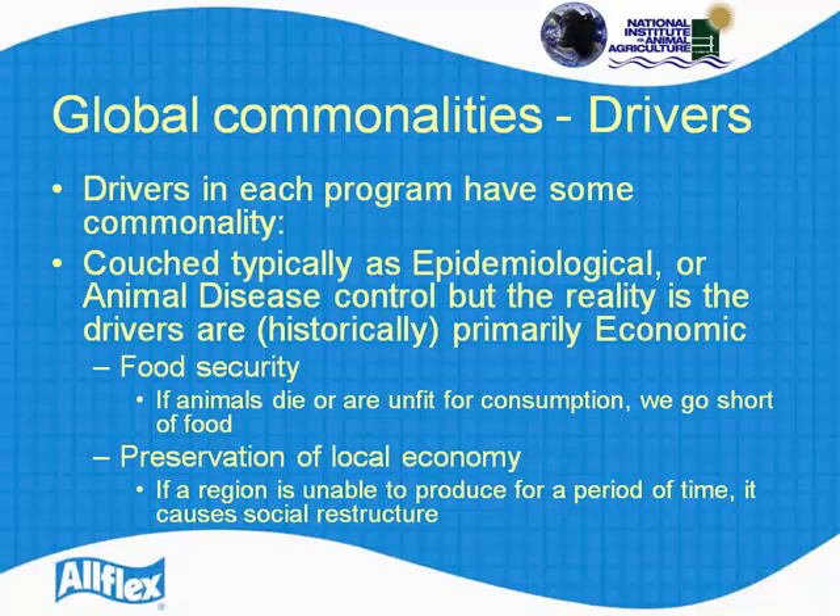We start with something very basic: food security. If animals die, we can't eat — a bit of an issue. So we don't want animals to die, and we don't want to go short of food. Preservation of a local economy is also key. If I can't produce or sell food in an area, it causes social restructure. For example, when we had FMD in the UK not too long ago, it caused social restructure — people moved from the countryside, and we had an inability to have tourism.